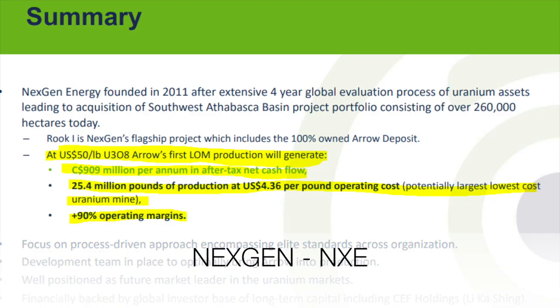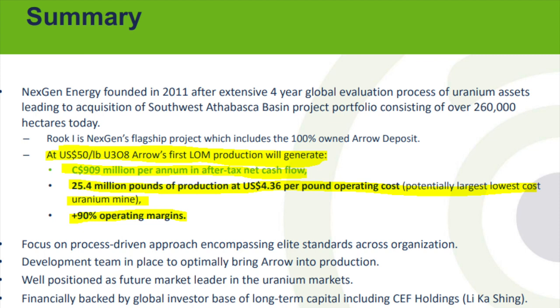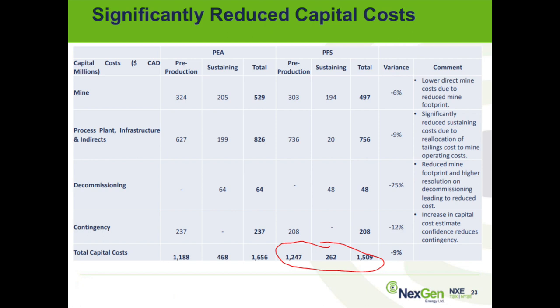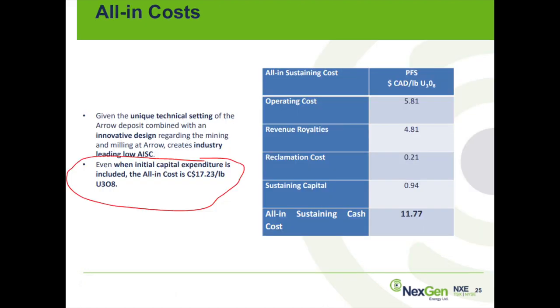Now let's look at NextGen, listed on both the New York Stock Exchange and the Toronto Stock Exchange. It has 100% ownership of the Arrow deposit in Canada, expected to be one of the lowest-cost mines in the Athabasca Basin in Northern Saskatchewan, Alberta. If they hit $50 uranium with their long-term contracts, you can expect $909 million Canadian per annum in after-tax cash flows. They need $1.5 billion to build the mine — not that much when you look at $900 million in cash flows. Production costs are expected to be very low at just $11 per pound sustaining, or $17 with capital expenditure, which makes things very, very profitable.